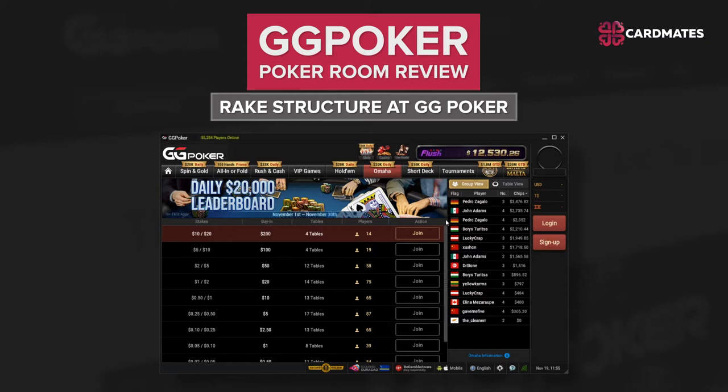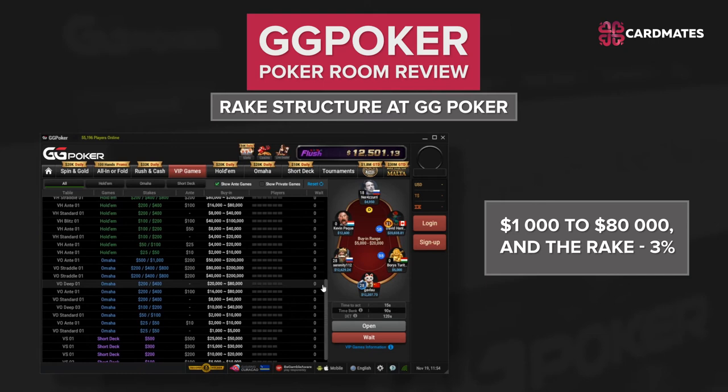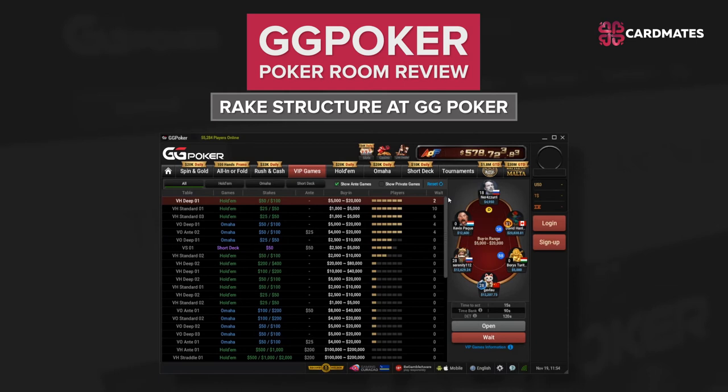If you are interested in more expensive Omaha games, you can try playing VIP games at POL tables. The buy-in varies from $1,000 to $800,000, and the rake is equal to 3%. There is no rake cap in these games, and the maximum number of participants at the table remains 6.